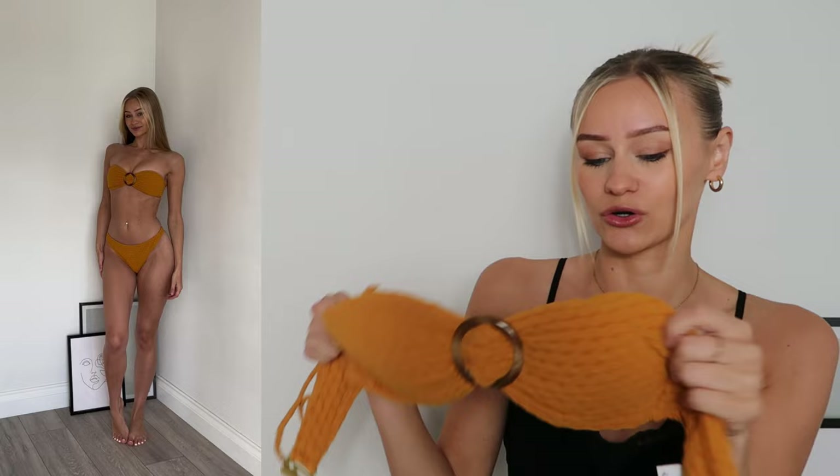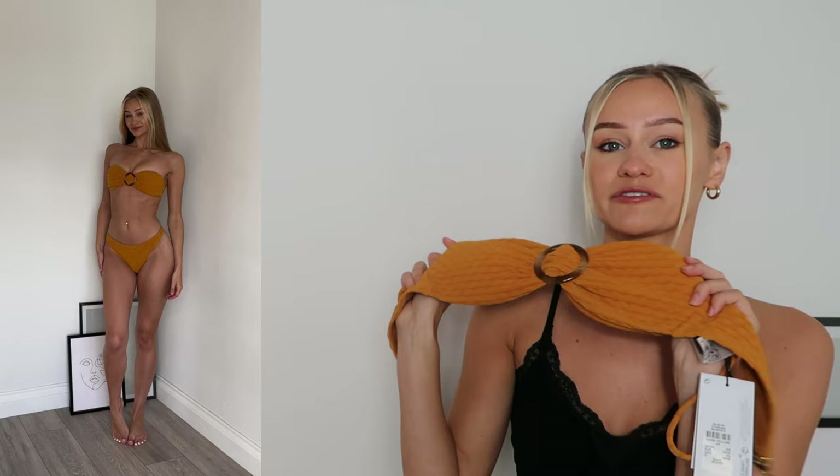To go underneath the dress, I picked up this matching bikini. It has got adjustable straps and you can also make it completely strapless by just taking them off. It also has built-in padding, so you can take the padding out if you prefer. As a full look with the dress this looks so nice together. I picked this up in an extra small — the top is seven pounds and the bottoms are five pounds.